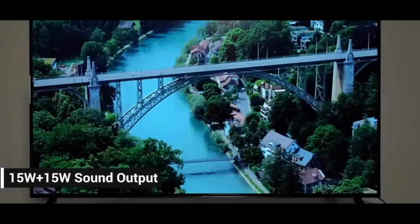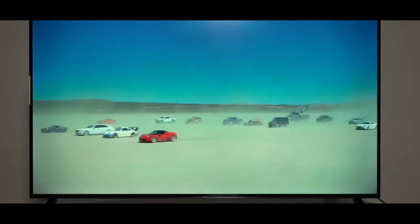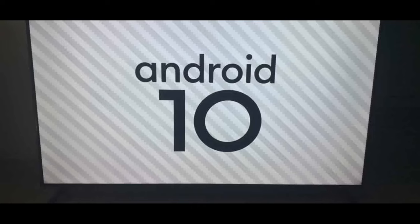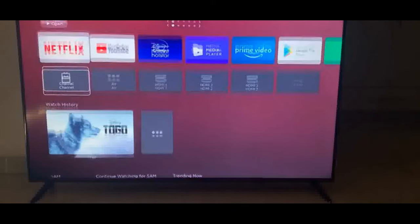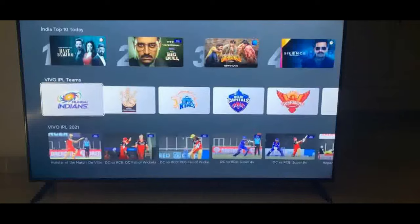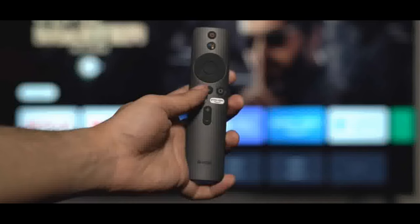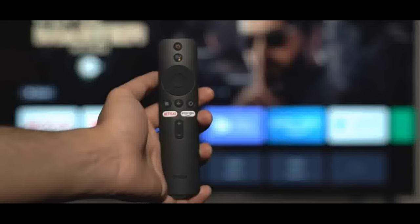Sound: 30 watts output, Dolby Audio, DTS Virtual X, Dolby Atmos pass-through eARC, DTS HD. Smart TV features: Android TV 10, Patchwall, Kids Mode with Parental Lock, Smart Curation, Universal Search, Language Universe, India's Top 10, OK Google, Chromecast. Supported apps: Netflix, Prime Video, Disney Plus Hotstar.